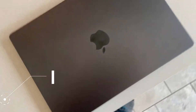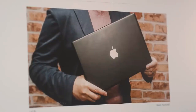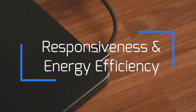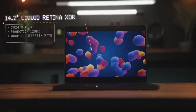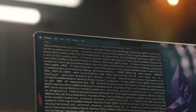In terms of performance, it is equipped with a powerful M3 processor that offers exceptional performance in intensive tasks. From video editing to graphic design, its responsiveness and energy efficiency make it an ideal tool for creative professionals and demanding users. In addition, it has a generous RAM that allows the smooth execution of multiple applications simultaneously, providing a user experience without interruptions.